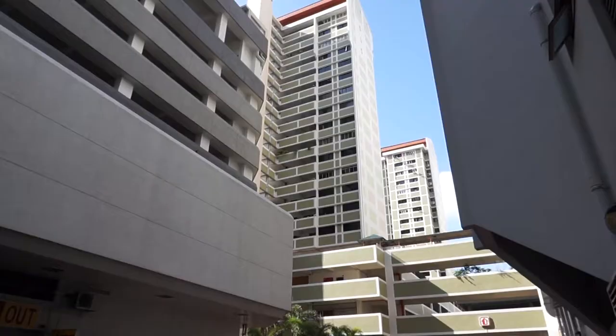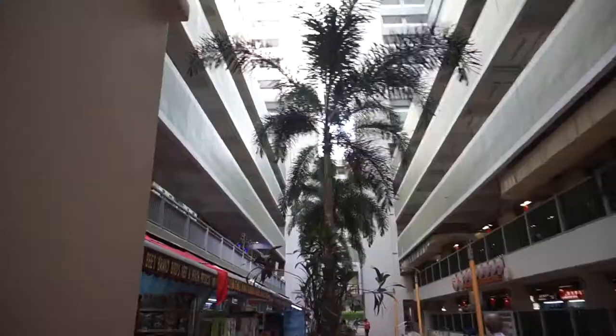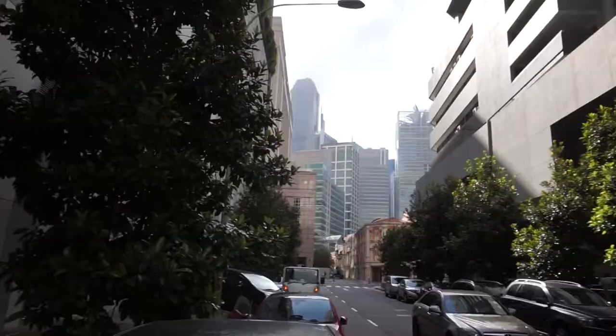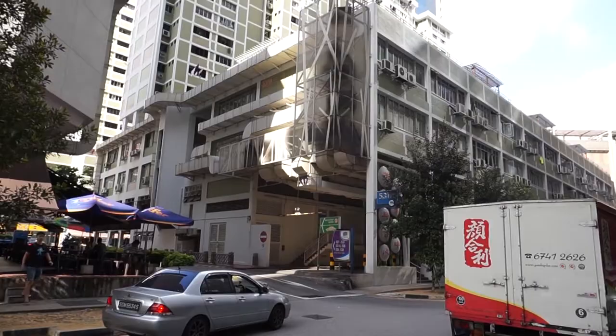So what are we going to do now? Like our previous video, we actually went to the roof of Chinatown Complex. So now we're going to go to the roof of this place here, which is Hong Lim Food Center, and see what we can find up there.